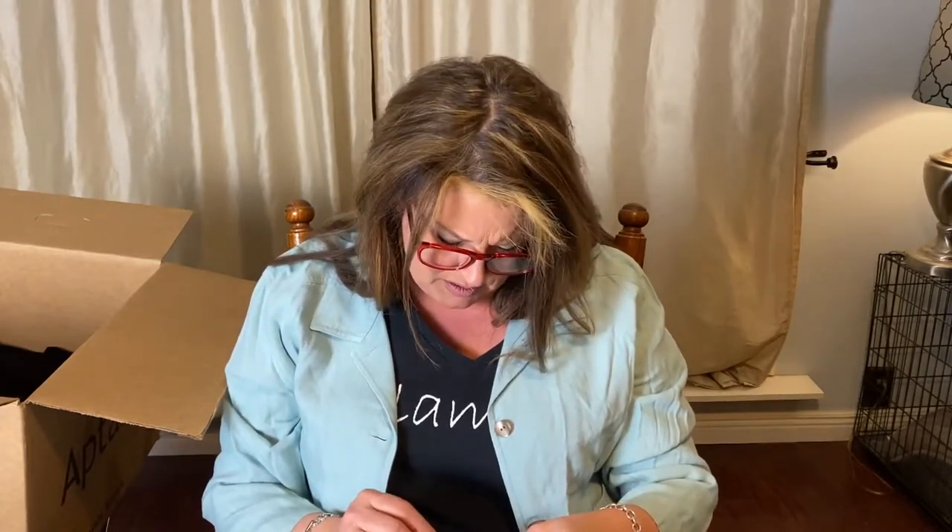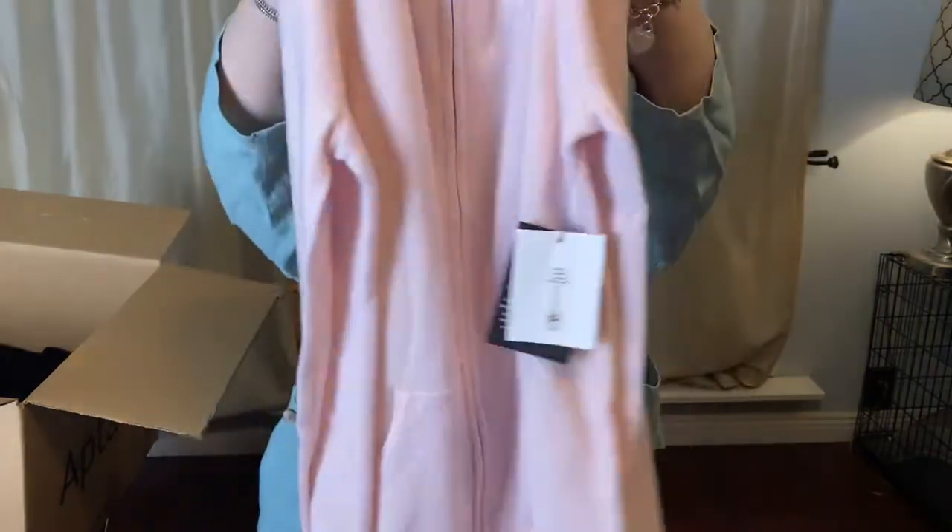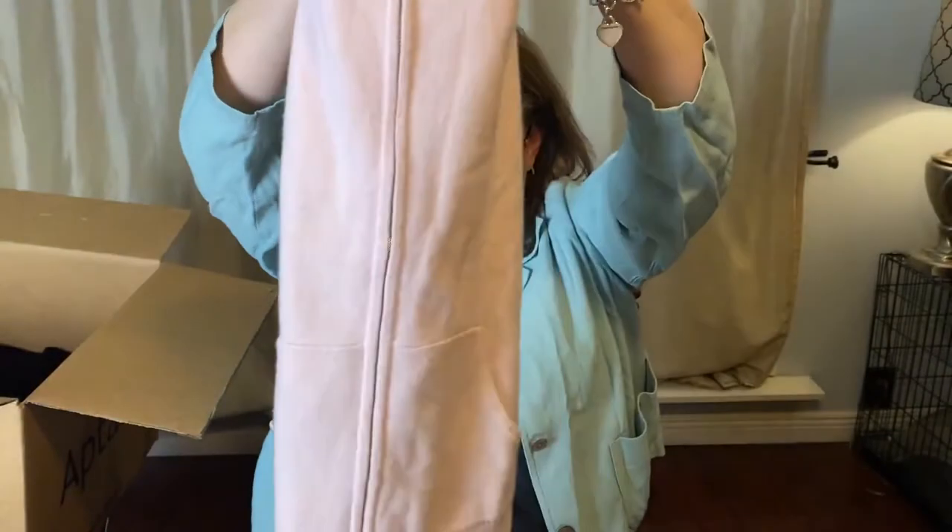This is a sweater, new with tags, extra small, petal pink. This feels good though — 100% cashmere from Bloomingdale's! See by Bloomingdale's cashmere, already in love, new with tags. It's a hooded sweater and it is pink and it is so soft. It's like holding a bunny rabbit. This is like ASMR holding — so nice. I really love this. The resale value on this would probably pay for the box.